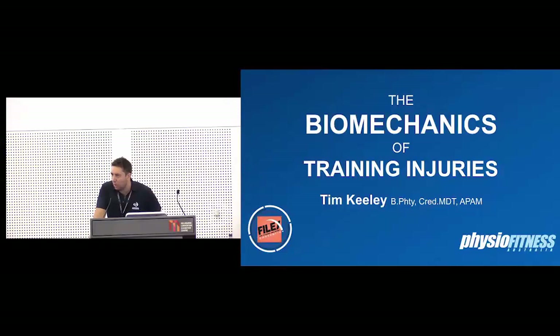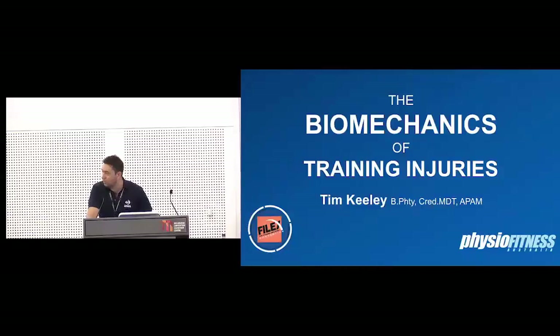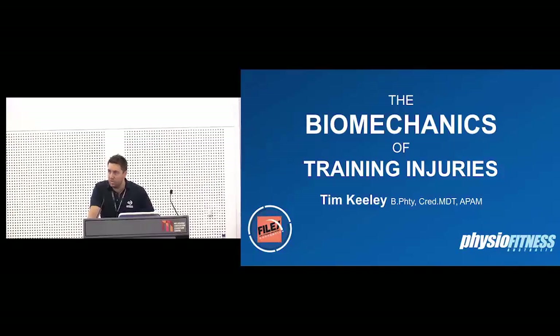Good morning everyone. Welcome to Phylex. This is your first Phylex and I'm sure you're going to have a wonderful time. Today's session is the biomechanics of training injuries. Just a quick reminder that at 9:45 this morning will be the keynote address, so when this is complete, make your way down the stairs.